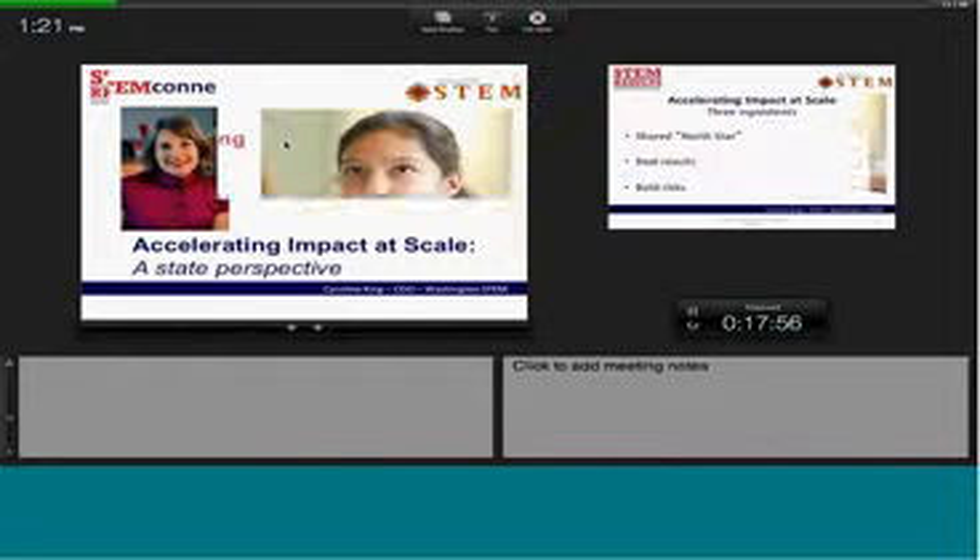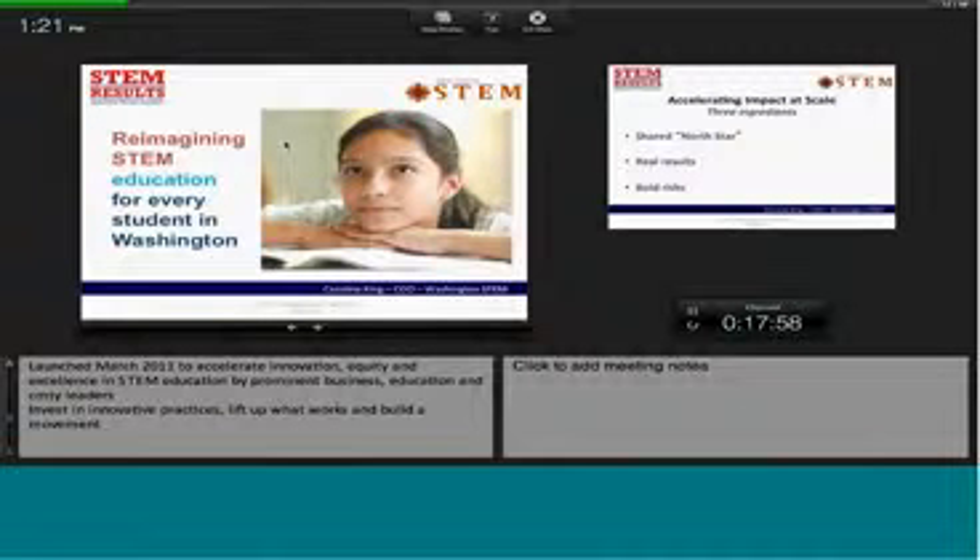Washington STEM is a nonprofit organization located in Washington State. We launched just over a year ago by prominent business, education, and community leaders who realized that in our state we're a hub of innovation and economic growth. We've ranked number one in the concentration of STEM jobs in the country. So our founders realized that it's imperative that every young person in our state be prepared and inspired in STEM so that they can lead a life of opportunity and success, and that it will remain that hub of innovation and continued economic growth.